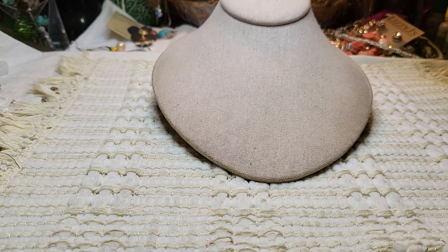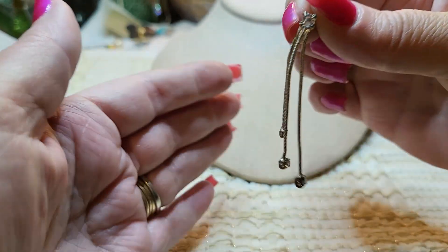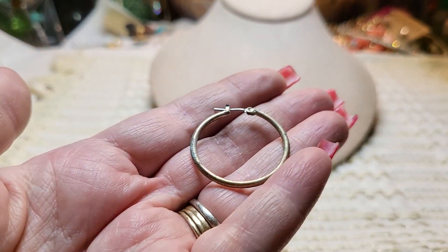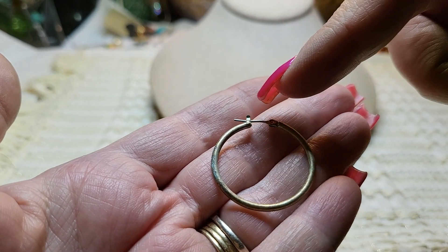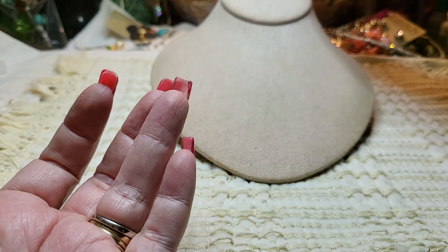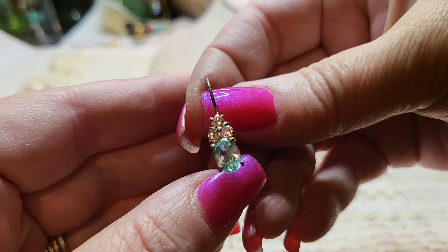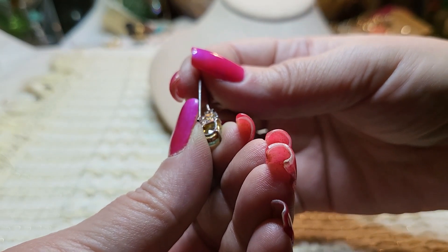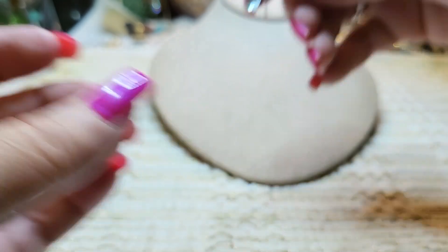I dropped an earring. This one has a rhinestone and rhinestones at the bottom with snake chains but we can't find the match. Another earring has gold toned brushed gold but there's green on it — if I find the other one I'll clean it. Oh, this one's a pretty earring — look at those pretty stones! It says 925, China, H-A-N. I'll test that and hope we find the other one.